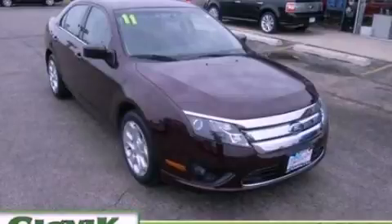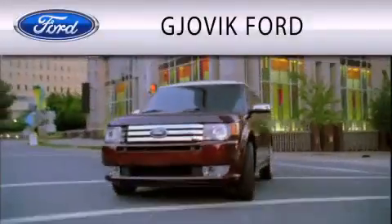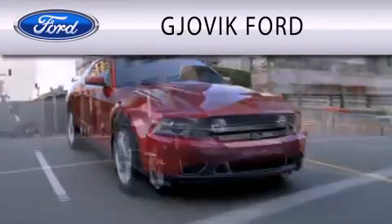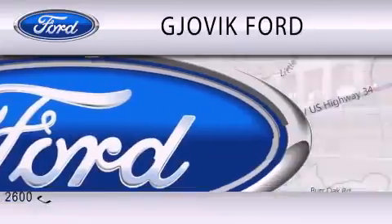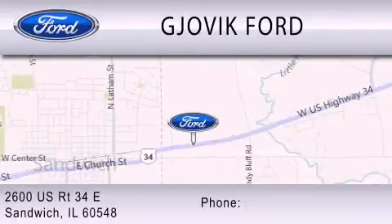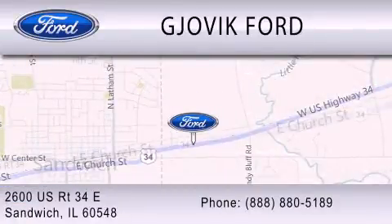Call or visit us right now and arrange your test drive today. Gjovik Ford is dedicated to doing everything possible to ensure that the experience you have selecting your next vehicle is as pleasant as possible. We are located at 2600 US Route 34 East in Sandwich.